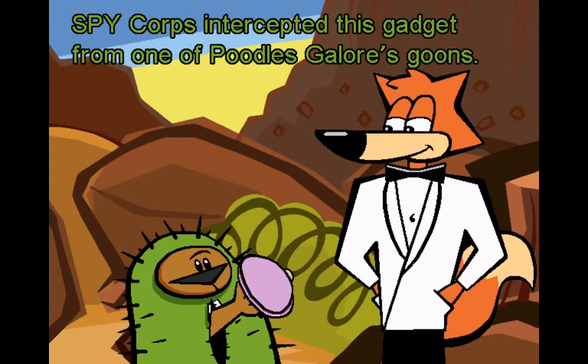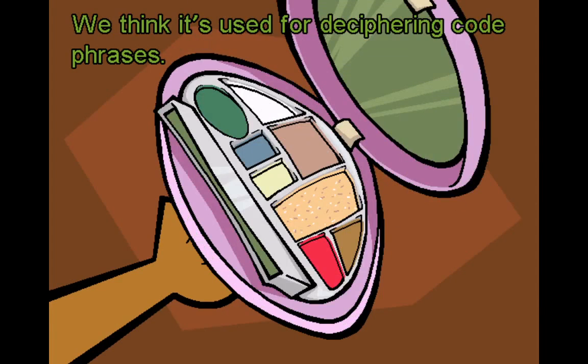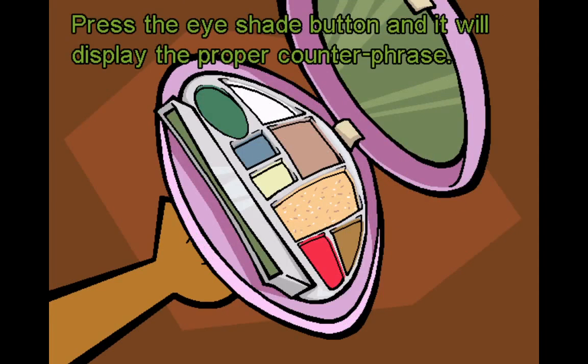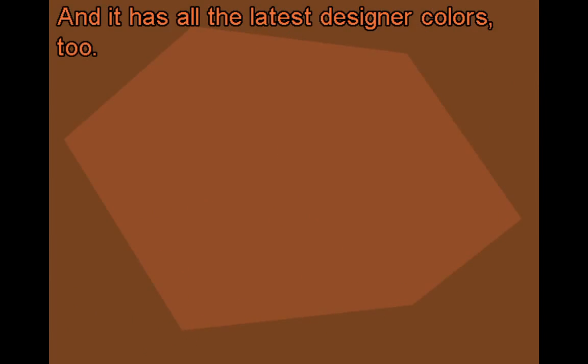Spy Core intercepted this gadget from one of Poodle's Lore's goons. It's a digital makeup compact. We think it's used for deciphering code phrases. Press the eye shade button and it will display the proper counter phrase. Ingenious. And it has all the latest designer colors, too.